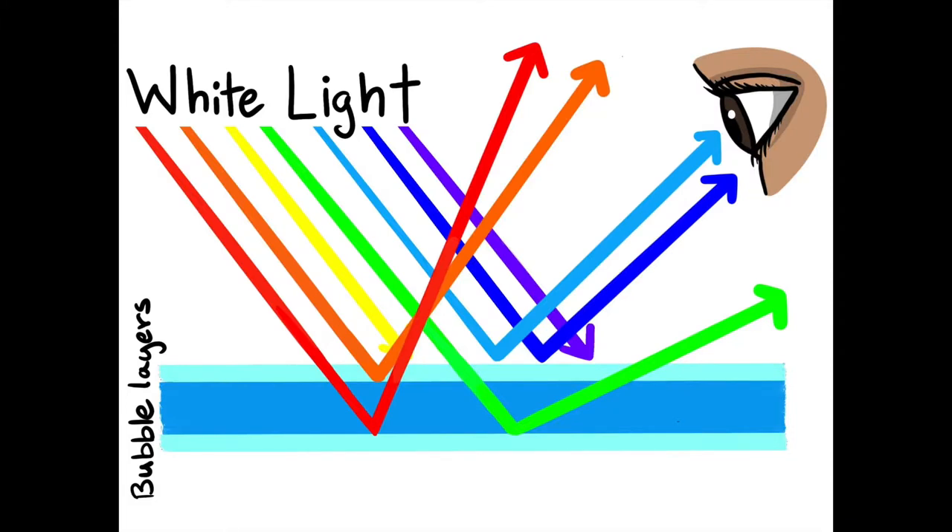There are a couple kinds of structures that can cause iridescence. The first one is a really thin film over another object. A great example of this is bubbles. Bubbles are actually made up of two really thin layers of bubble solution or soap on either side of another thin layer of water. When light hits a bubble, some of it bounces off the outside of the first layer of bubble solution, some bounces off the water, and some bounces off the bottom layer of bubble solution. That's why when you look at bubbles from different angles, you see a whole rainbow of colors in them.